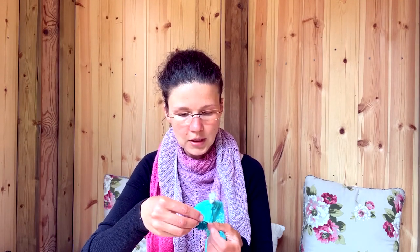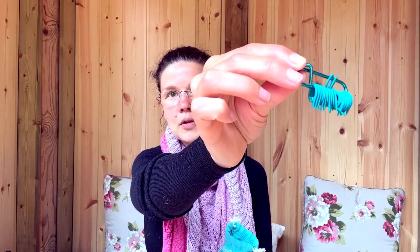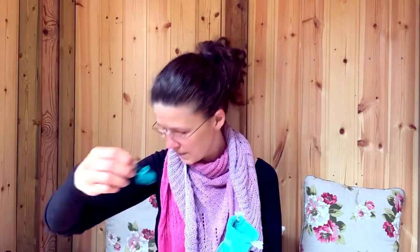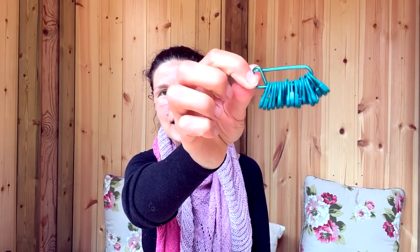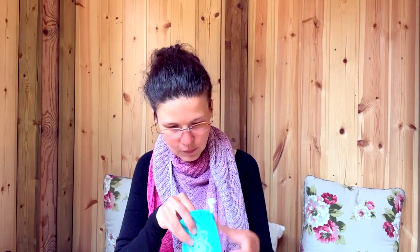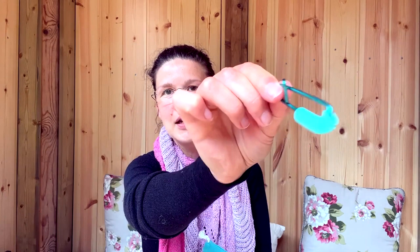Now we've got here slide-on stitch markers — you can use them for knitting and for crochet. For crochet you'll need something you can open; you can't use these rings for crochet, otherwise you won't get them out of your work anymore. And here are stitch markers which you can open and close. Also here are the big stitch holders holding all the markers, and some little ones — just rings for knitting.